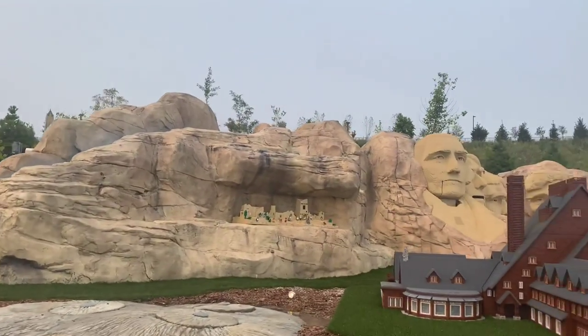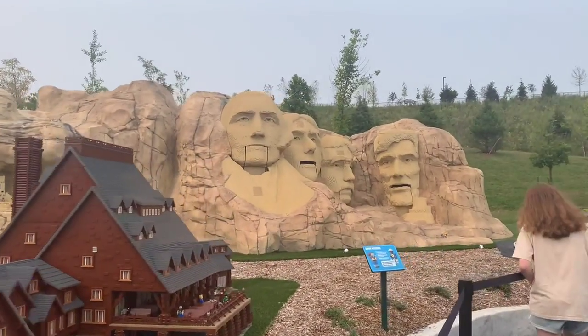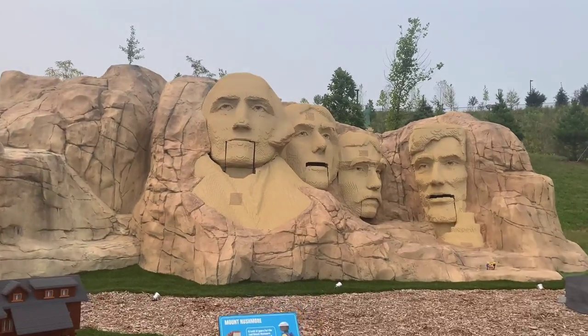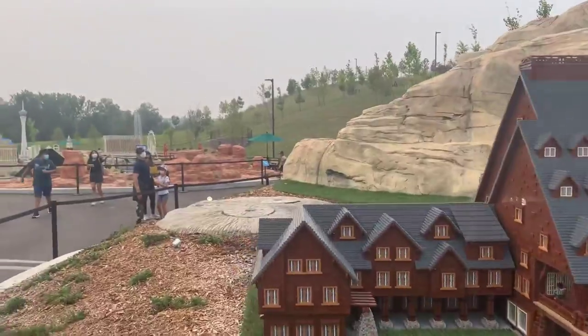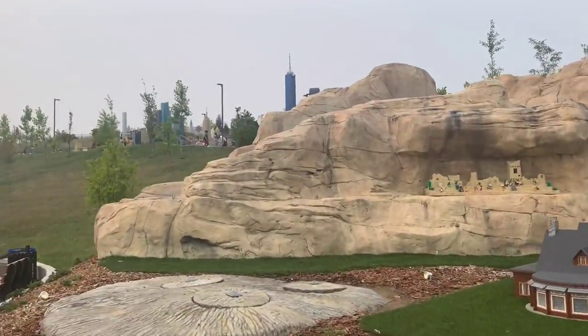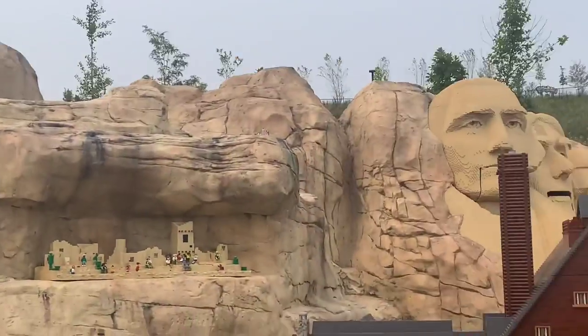There's Mount Rushmore out of LEGO — that's pretty cool, that probably took a long time. By the way, if you like these type of videos, remember to like, subscribe, and hit that notification bell so it can notify you right away. There's New York City right up there, right next to Mount Rushmore.